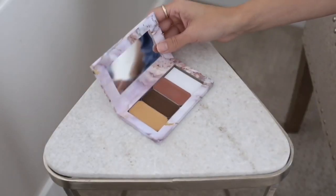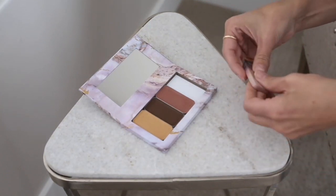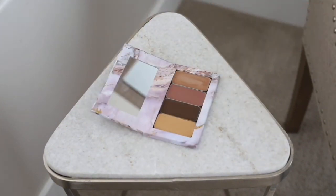Our foundation quads have four refillable slots catered to your skin tone, so you only need to buy what you need when you need it, and you never create waste by disposing of a perfectly good compact. Highlighting foundation for coverage and brightening, shadow foundation for coverage and contouring.